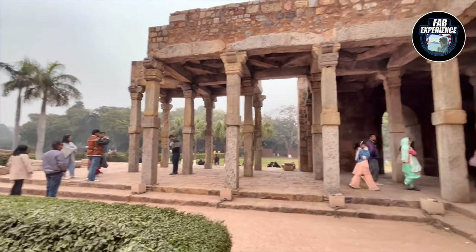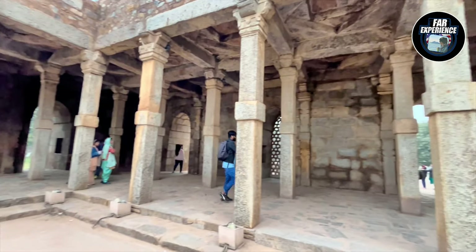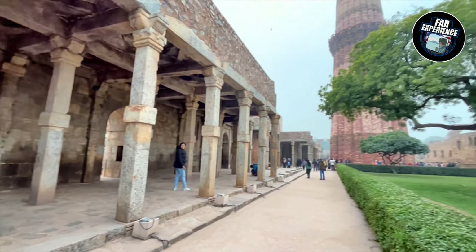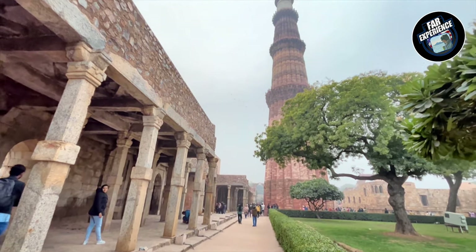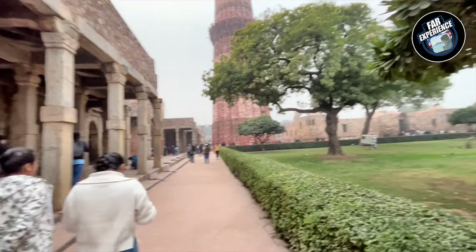It's renowned for its architectural details — it is made up of red sandstone, and the minaret is adorned with intricate carvings and inscriptions in Arabic. The building consists of five distinct stories, each with its own balcony and decorative elements.